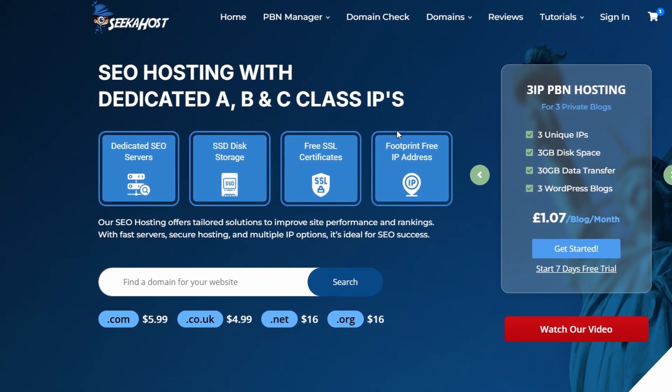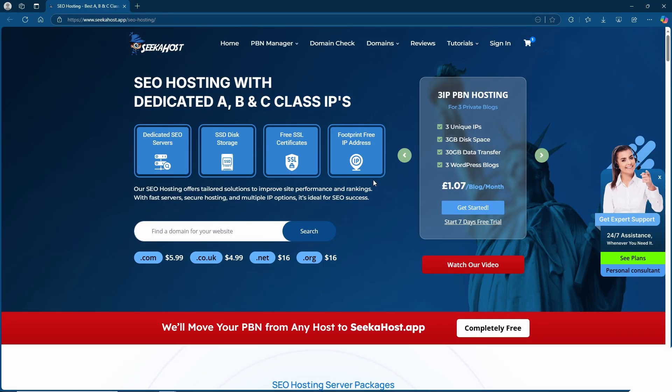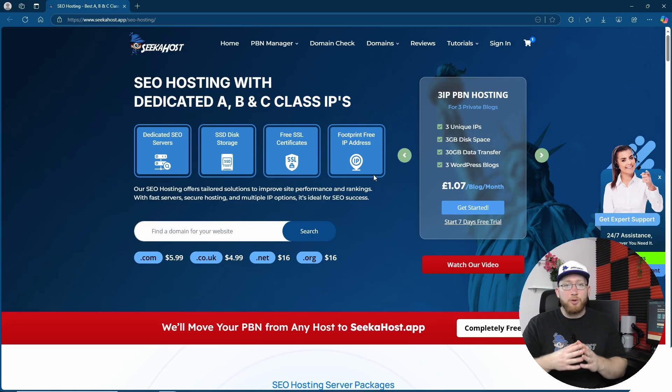With SEO hosting you get your dedicated A, B, and C class IPs. You have a footprint-free IP address, which means you can actually provide value with all of your sites, even if you're interlinking to each other.